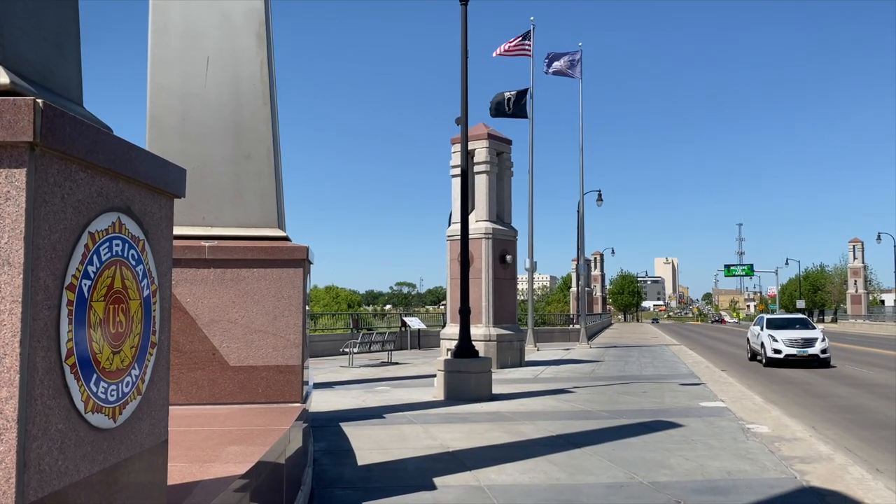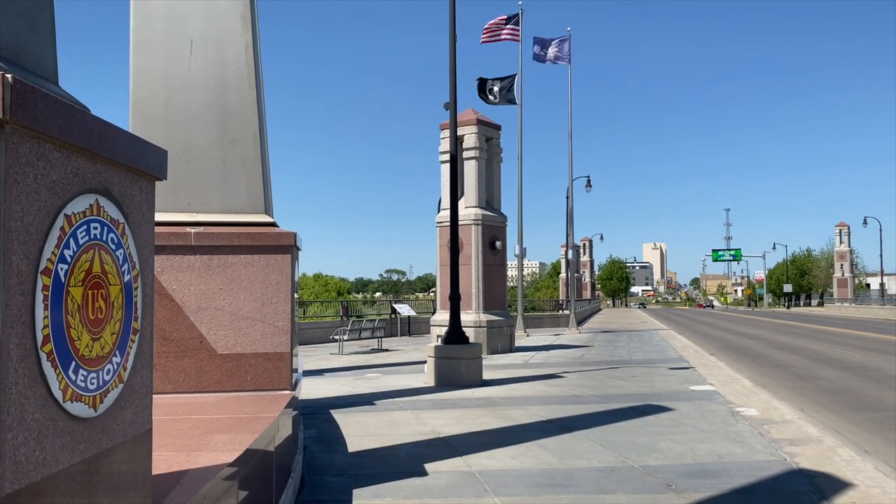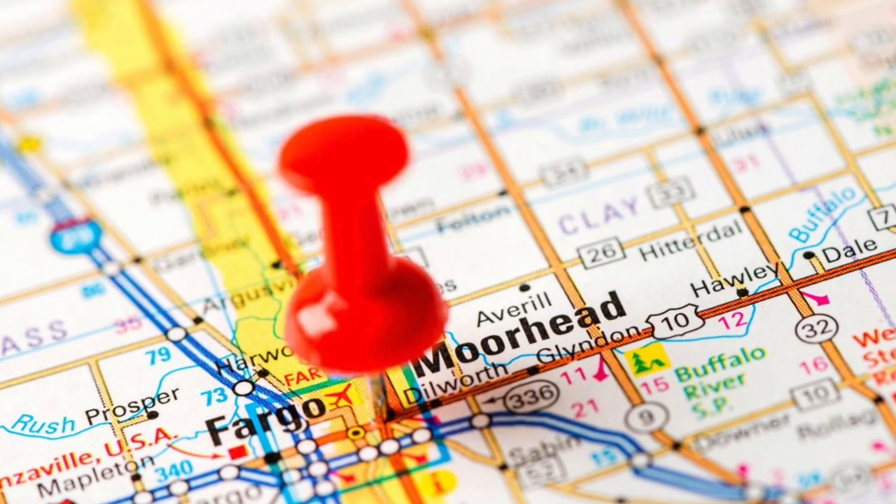A 15-minute walk takes us to Veterans Bridge between Fargo, North Dakota and Moorhead, Minnesota.